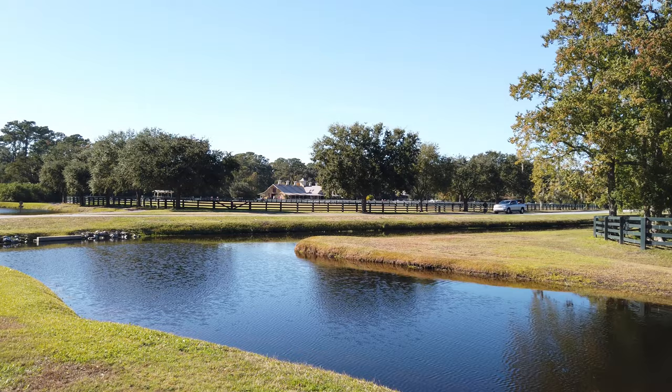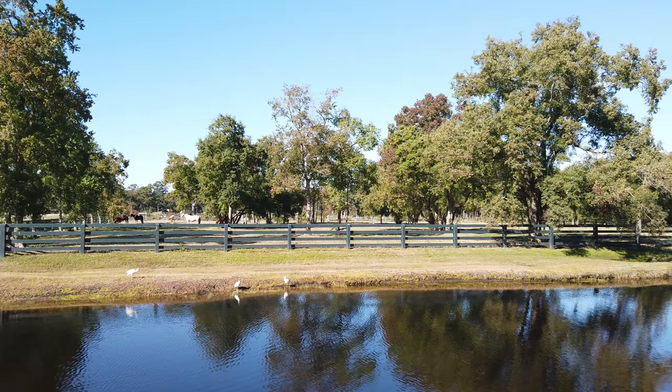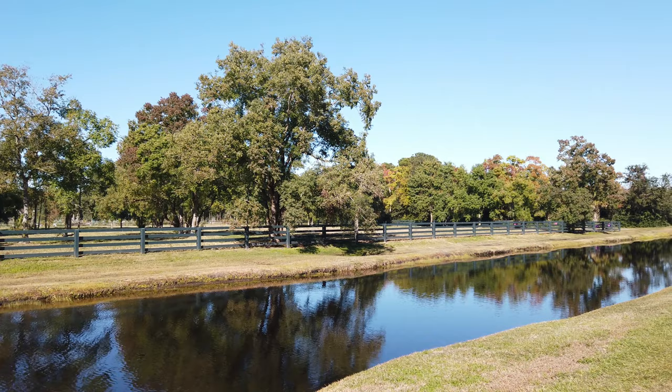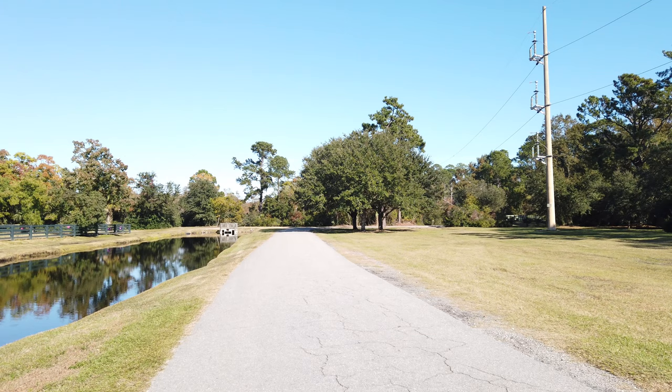Eventually the trail opened up. This is a pretty nice area — looks like some horse stables over there. Well, a nice route to run, and that's where I'm headed.